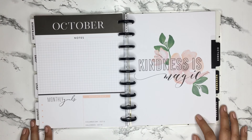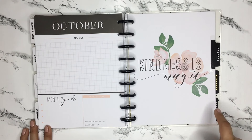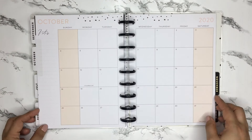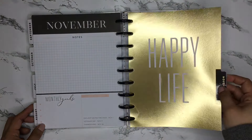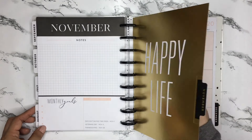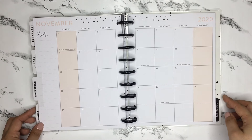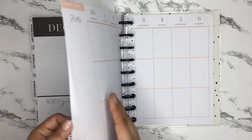September's divider says 'never never never give up,' and October's says 'kindness is magic.' October is also really pretty. Side note — if you like this planner but want it in a bigger size, Hobby Lobby actually carries it with this same cover and color scheme. November is all gold and says 'happy life' — it's really pretty. They also note World Kindness Day on the 13th in November.